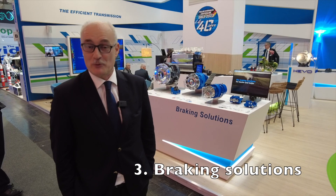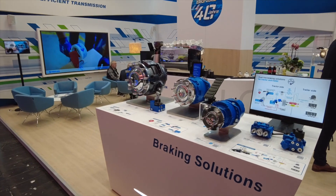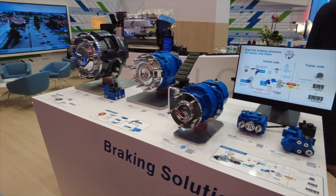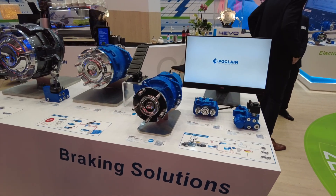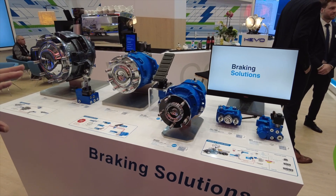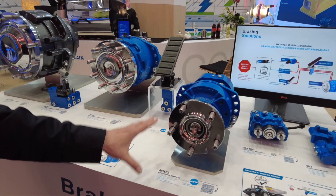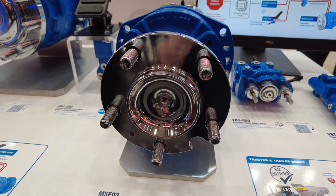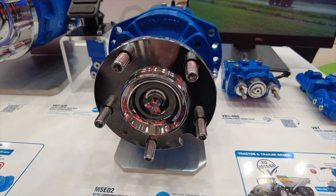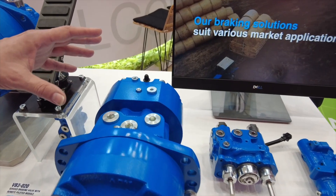The last podium is about our braking solutions. We are showing both brake actuators, brake pedals, and various motors that include integrated service multi-disc brakes. For instance, we have the MSCO2, the smallest size of motor we produce — about 2500 newton meters of torque — which has in the rear a brake that includes one set of discs and two pistons.